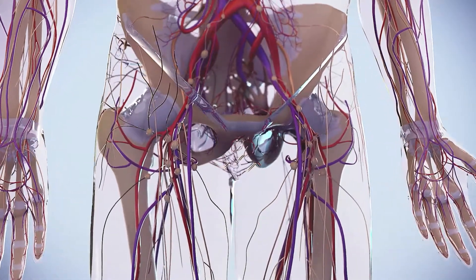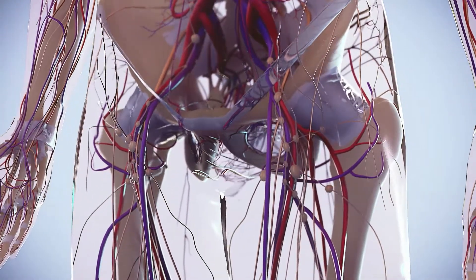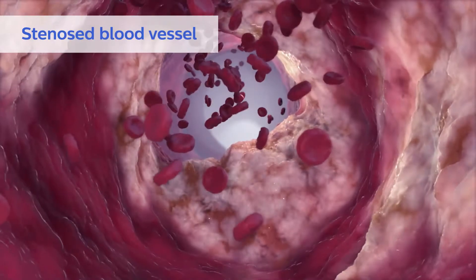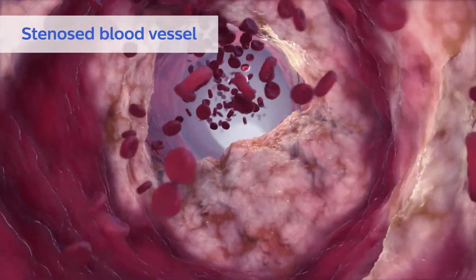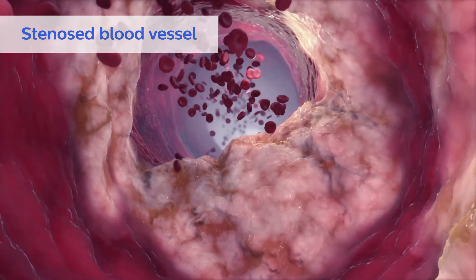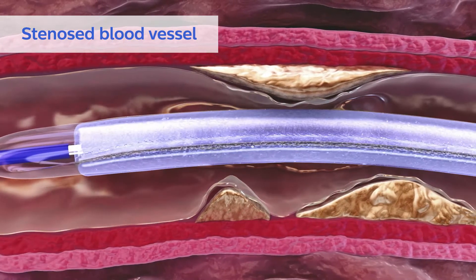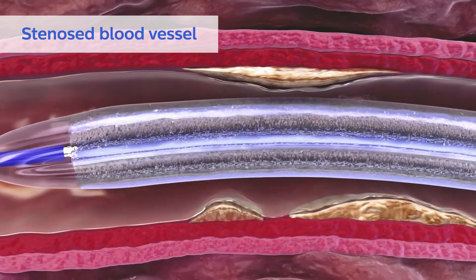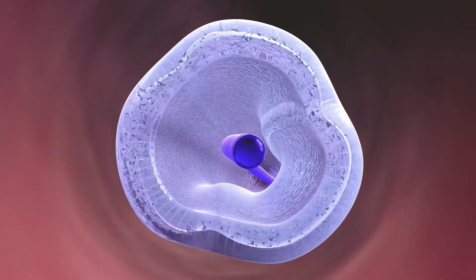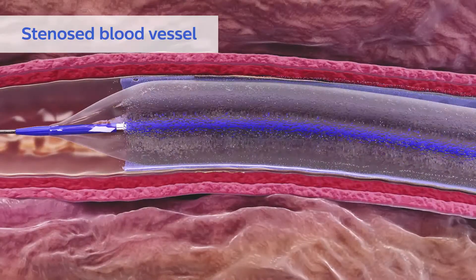Drug-coated balloons or DCBs can be used to treat arterial lesions through mechanical balloon dilation. During treatment, DCBs deliver a small dose of anti-proliferative drug to the arterial wall to help prevent restenosis. The Stellarex DCB is designed to treat peripheral arterial disease, or PAD, using a proprietary coating technology to produce a low-dose DCB with exemplary clinical performance.